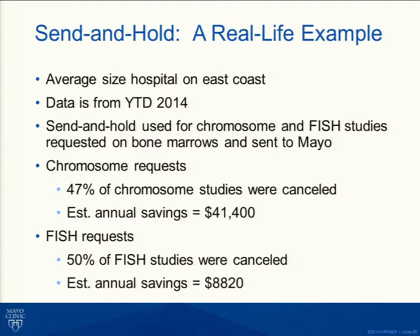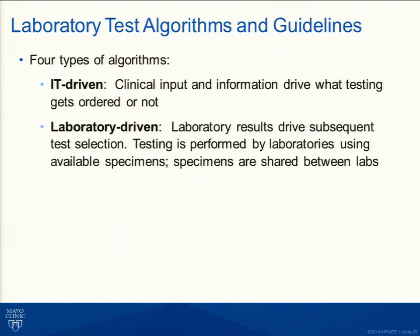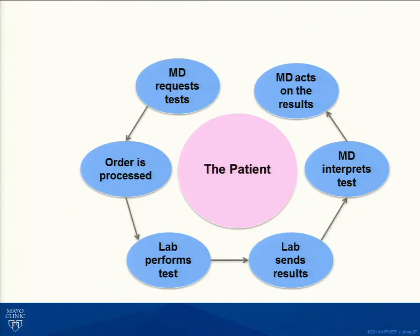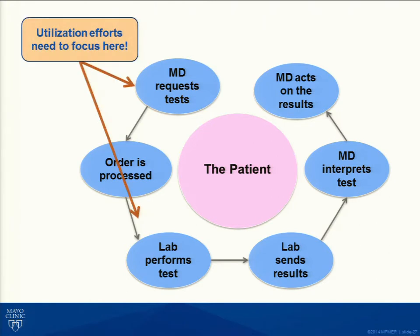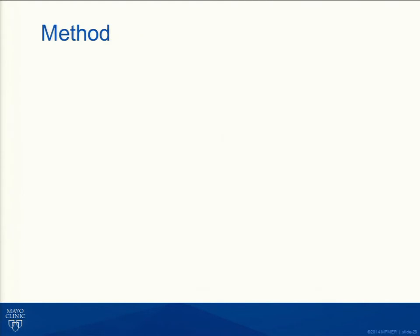Although those dollars may look small for an average-size hospital, they are real dollars. There are multiple types of algorithms one can develop — IT-driven algorithms requiring clinical input, laboratory-owned algorithms, or for high-cost manual tests, a pathologist or genetic counselor can drive those algorithms. Utilization efforts have to focus either at the time of order, which calls for an IT solution, or once the specimen gets to the laboratory, which often requires a manual solution for high-cost, low-volume tests.